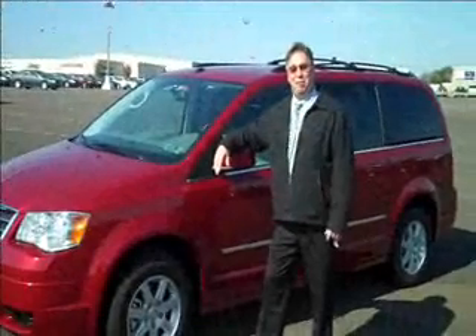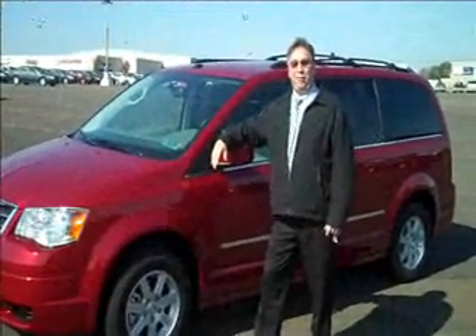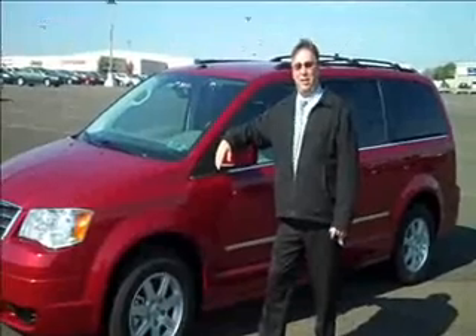Hello, my name is John Howley, salesman here at Riementhal Auto World. I'd like to take a few minutes to show you this 2010 Chrysler Town & Country.